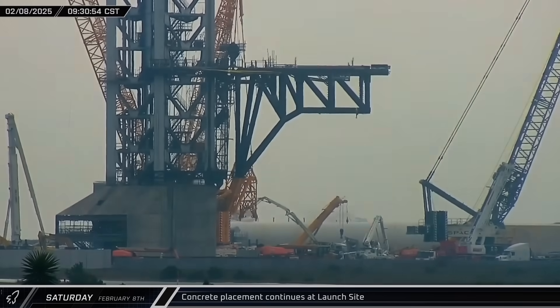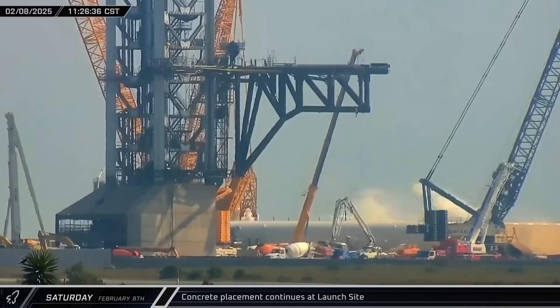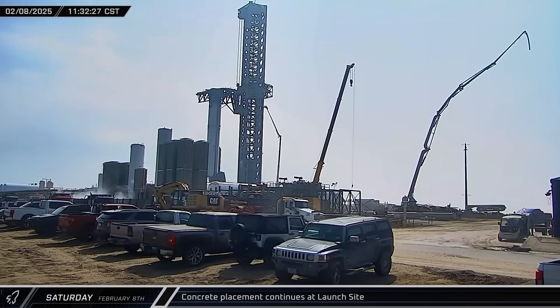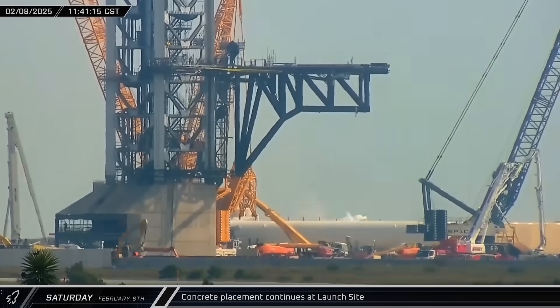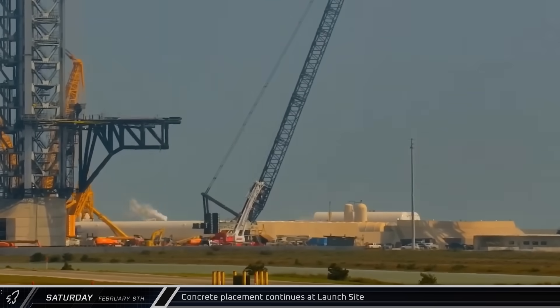Later that morning, a third concrete pump truck arrived and got to work at the launch complex, joining the two others that began work in the early morning hours. Within the next few hours, however, all three of those trucks began packing up. One of them repositioned and briefly redeployed its boom, but by 12:30 that afternoon, all three had wrapped up and departed.